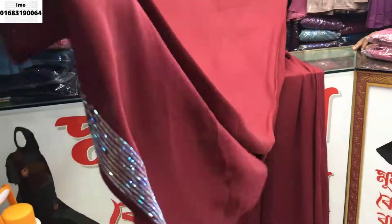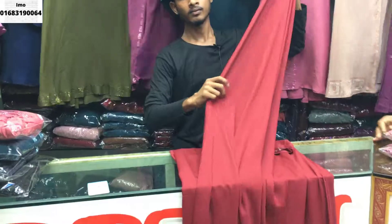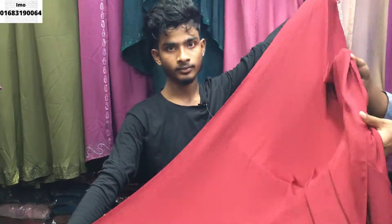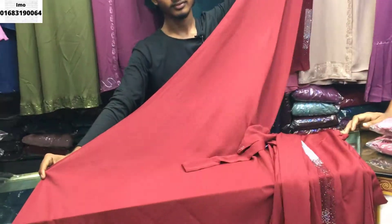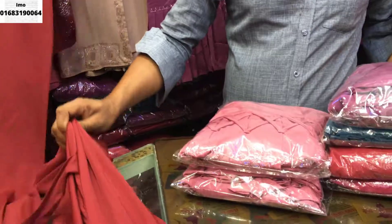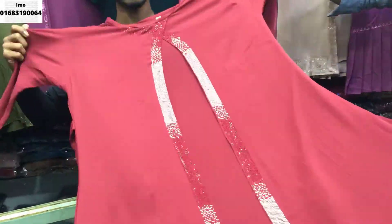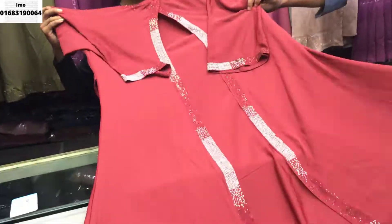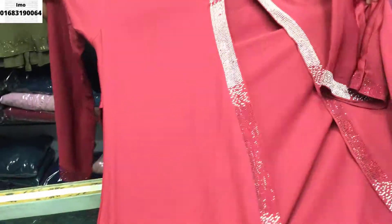The body has a new design and it has a nice design. The price is 100,000. More quality than this.